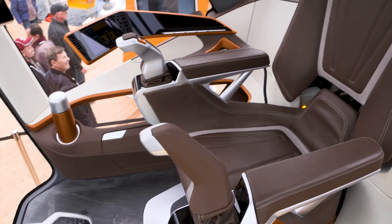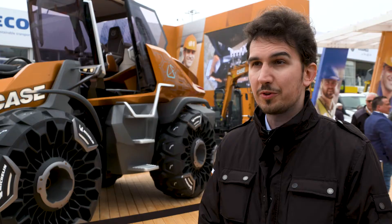The cabin provides even more visibility compared to our standard G series wheel loader cab — around 16% more visibility, thanks to the glazing area.